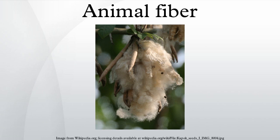Wool has two qualities that distinguish it from hair or fur: it has scales which overlap like shingles on a roof, and it is crimped. In some fleeces the wool fibers have more than 20 bends per inch. Wool varies in diameter from below 17 µm to over 35 µm. The finer the wool, the softer it will be, while coarser grades are more durable and less prone to pilling.